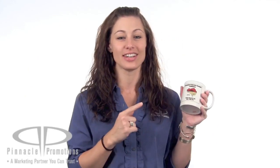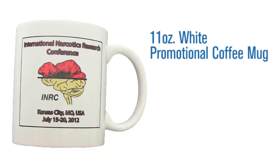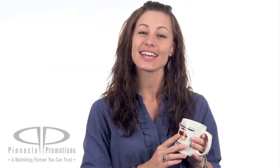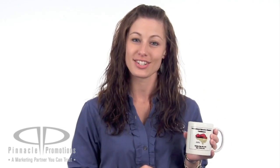Hi, I'm Sarah with Pinnacle Promotions and this is the 11 ounce white promotional coffee mug. If you're looking for a no frills promotional mug, this little guy is the perfect choice. It's classic yet sophisticated and holds 11 ounces of your favorite beverage.